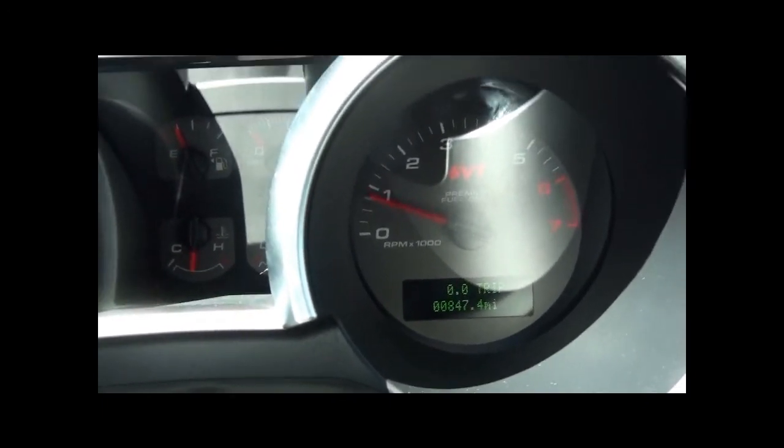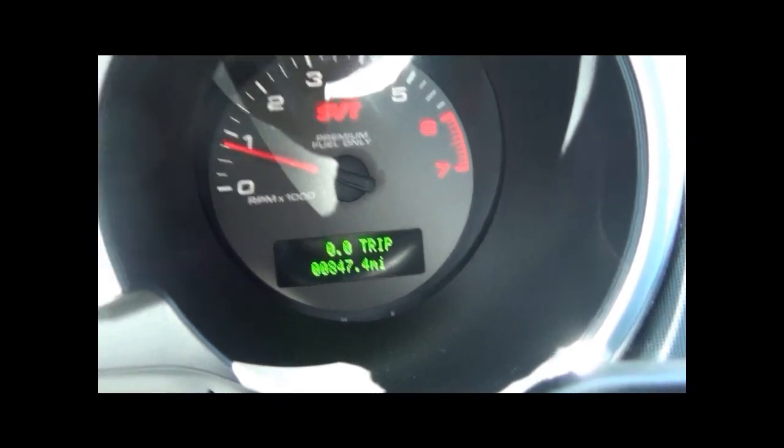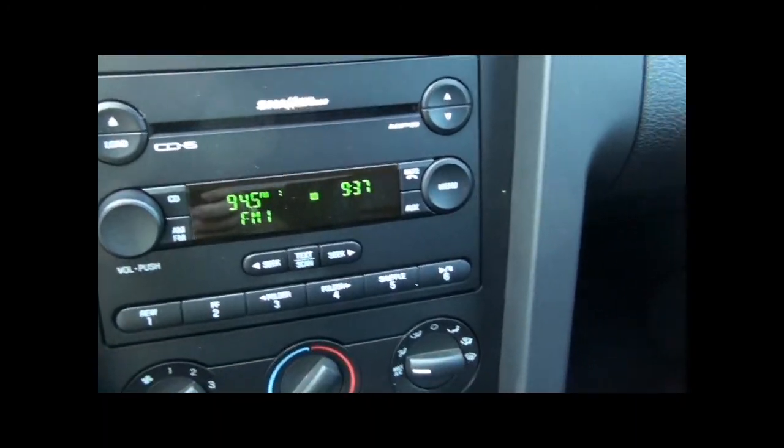Show the interior real quick. It's very clean. There's your mileage — 847 miles. The lights on the dash. You've got the Shaker 1000. That's your six-speed manual. It is sweet.